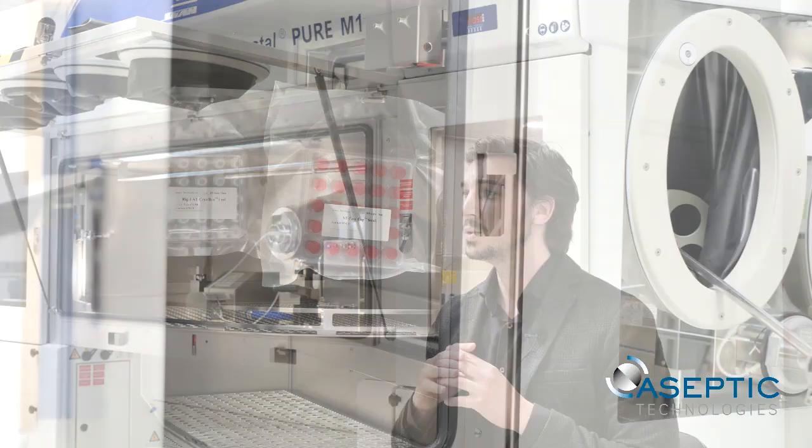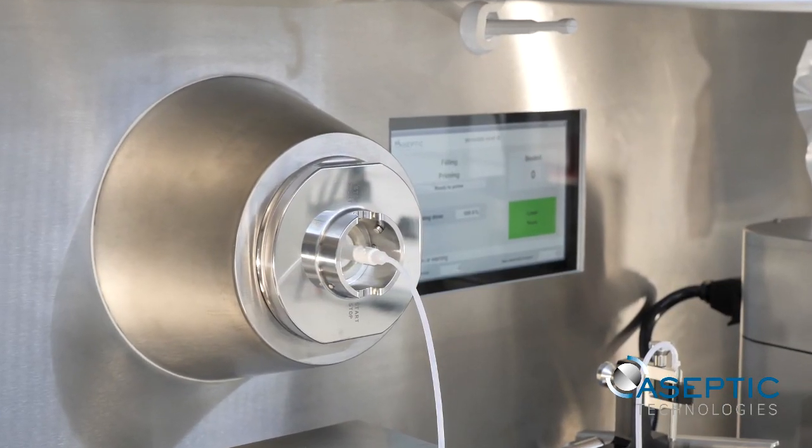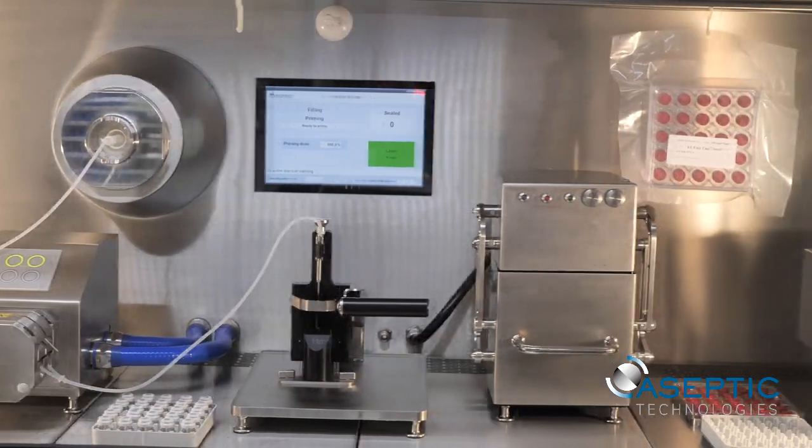The material is introduced through a rapid decontamination airlock. The drug substance is passed directly to the main chamber through an aseptic alpha-beta connector, the AT port system.